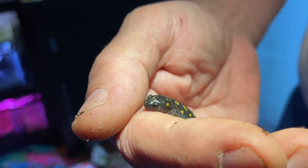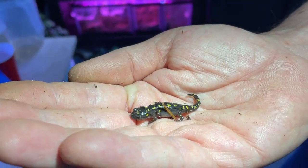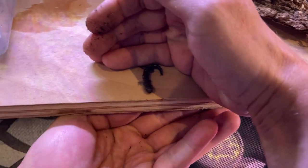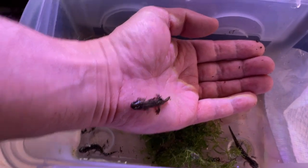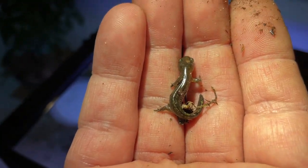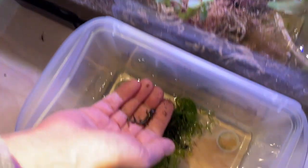Be sure to watch episode seven of From Eggs to Legs, where I release the toads, bullfrogs, and salamanders back to where they belong. Two years later, I am looking forward to getting ready to go. Thanks for watching.